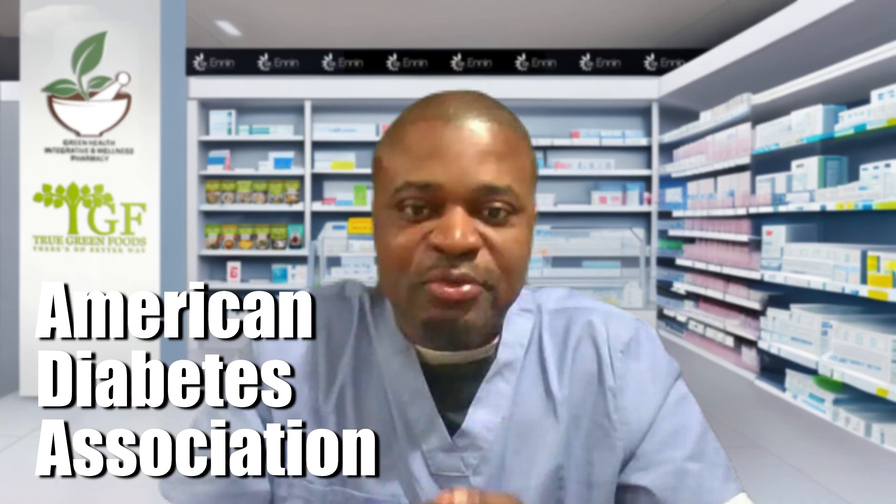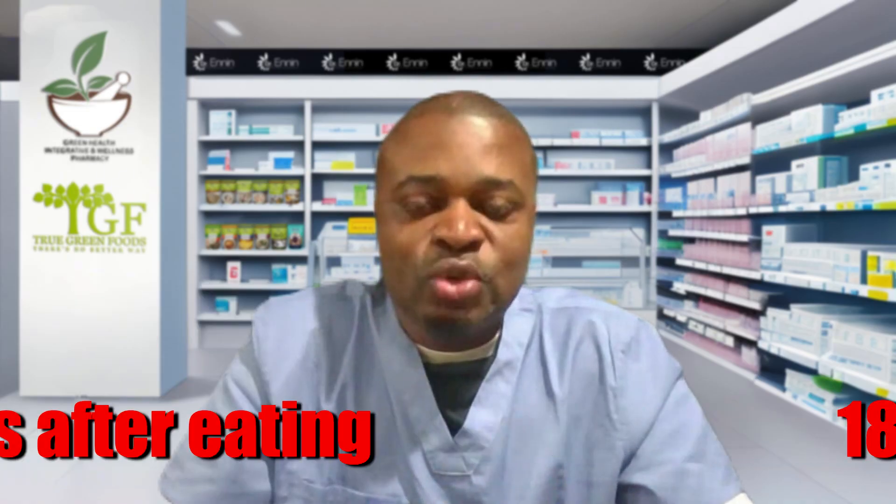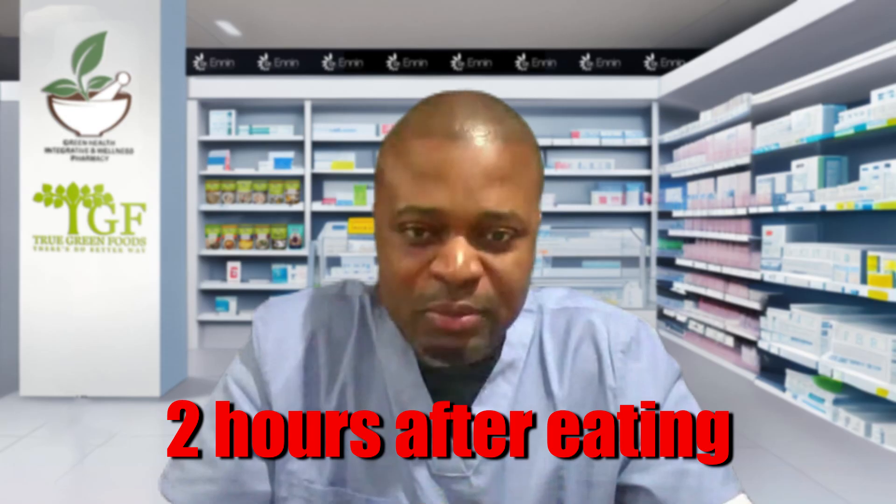The American Diabetes Association recommends that we stay under 180 milligrams per deciliter two hours after eating, and I have a problem with this recommendation. The fasting blood glucose, optimally, ought to be between 60 and 85 milligrams per deciliter, even though in mainstream medicine we recommend 100 milligrams per deciliter.